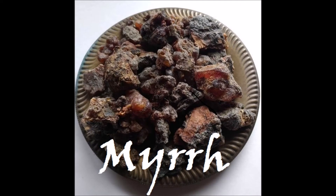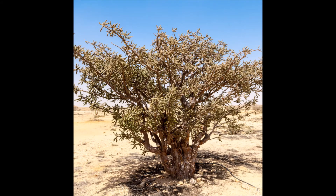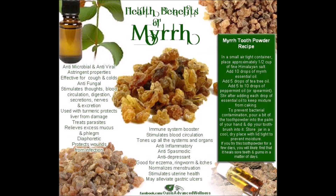What is Myrrh? Myrrh resin is a sap-like substance, a resin, that comes out of cuts in the bark of trees that are members of the Comifora species. Comifora myrrh, a related species, is not a source of myrrh.